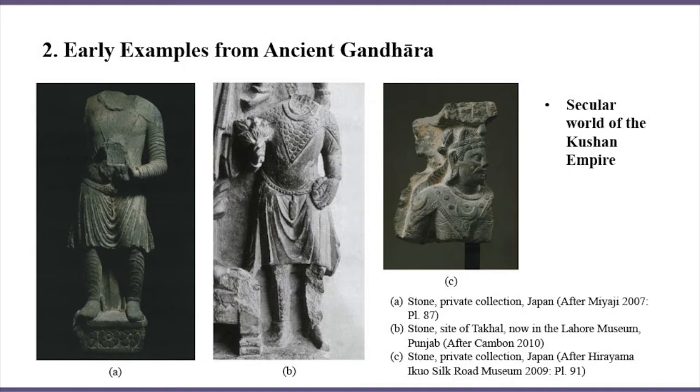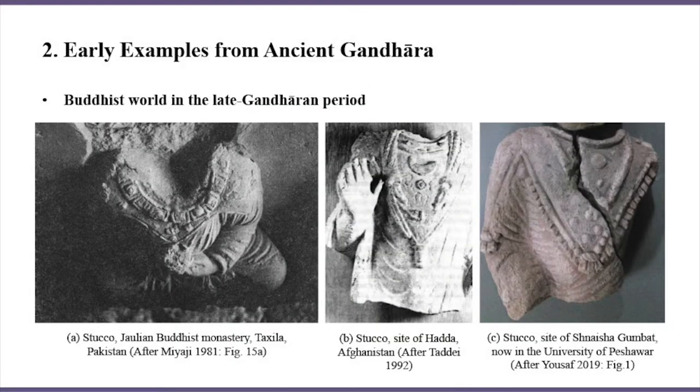At the beginning, the cape's tie with the Buddhist world in Northwest India was not very strong. The production of Buddha's data sphere with the cape in Greater Gandhara started no later than the 5th century, and a well-preserved example can be found on a stucco meditating Buddha from the Jalian Buddhist monastery in Taxila. This novel iconographic subject then expanded to adjacent areas like Hadda and Swat.